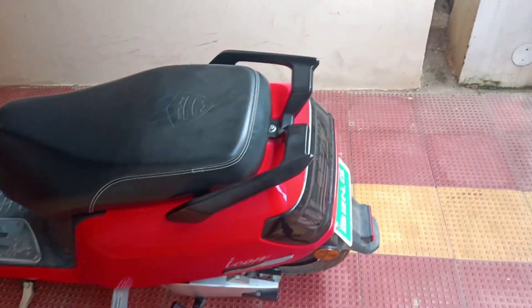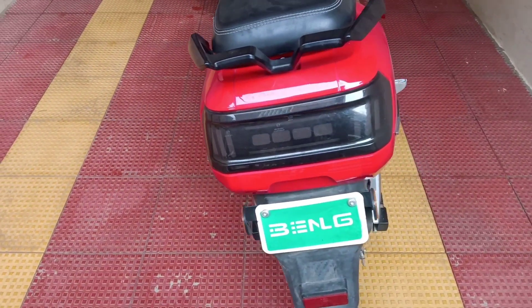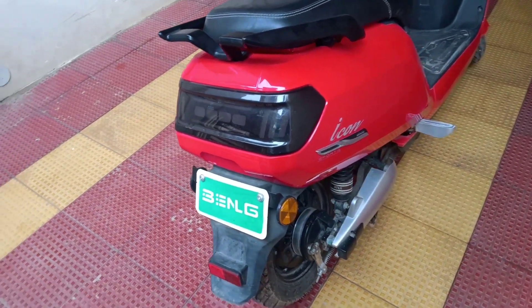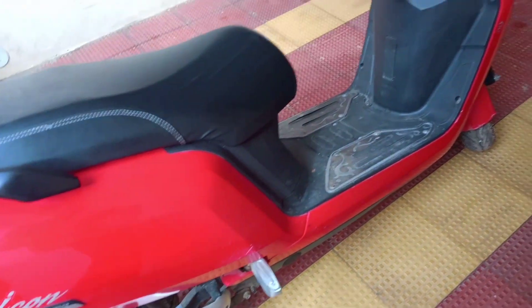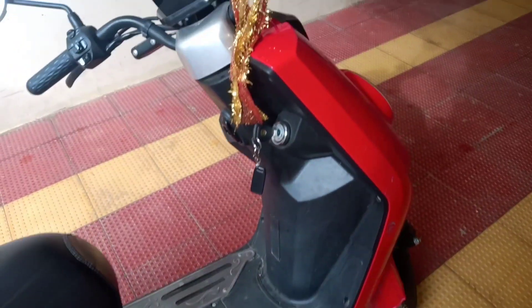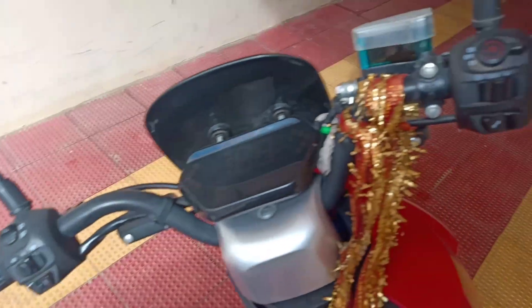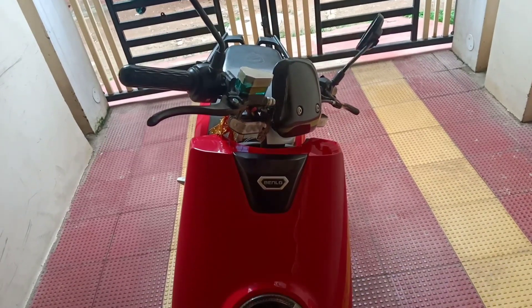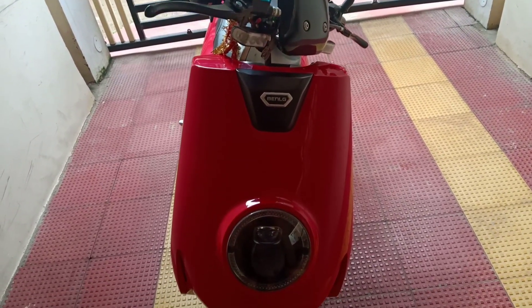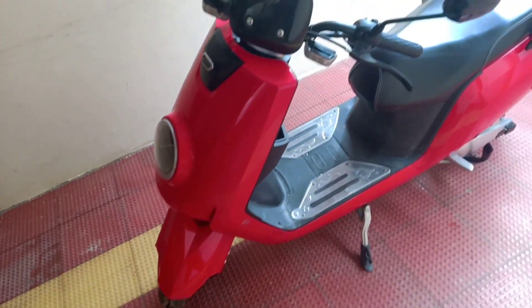I chose the red color and I liked it very much. Guys, trust me, from day 1 till now, whenever I go out, people ask me the details and compliment that it is very good looking. It is very environmental friendly and pocket friendly also. We can travel up to 60 km in less than 10 rupees, whereas a petrol vehicle consumes 80 rupees for the same kilometers. The vehicle comes with 150 kg loading capacity, so two people can travel easily. The vehicle weighs only 60 kg and is very light compared to other petrol vehicles.